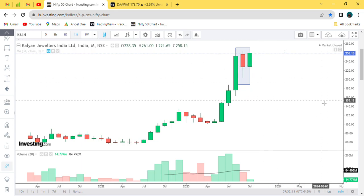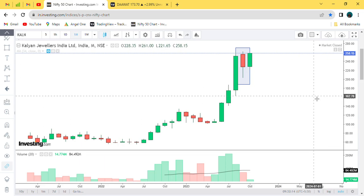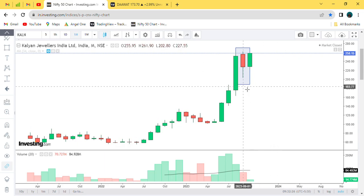The candle was red, but there was one positive thing — the candle closed at high. The closing of the candle was at high. The lower shadow was big and the upper shadow was small. It was strong in the last month.